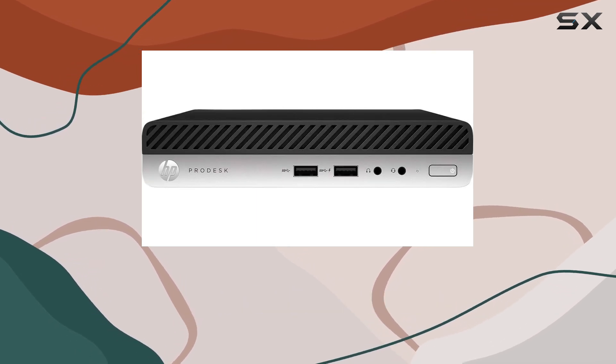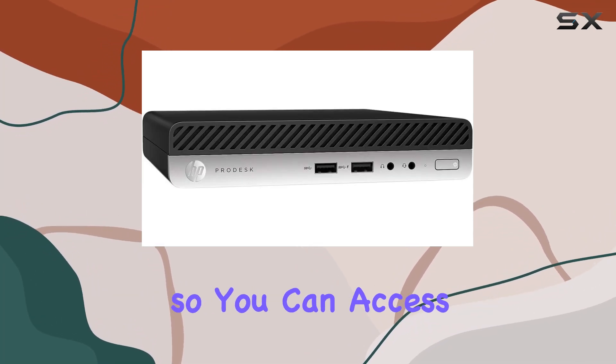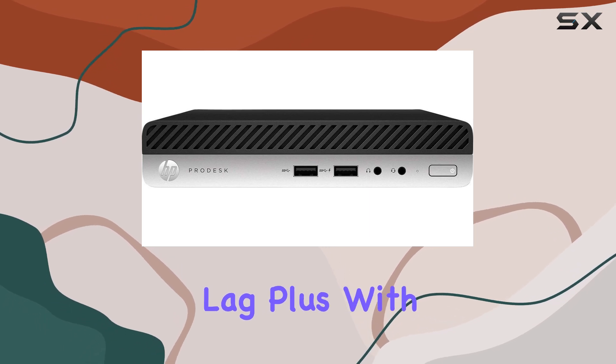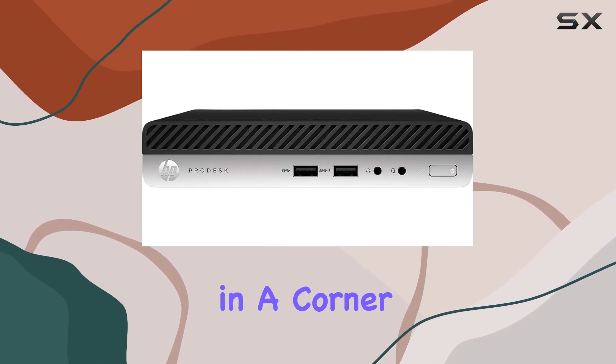Now let's talk storage. The 256GB SSD ensures quick boot-up times and snappy responsiveness, so you can access your files and applications without any lag. Plus, with its compact form factor, this desktop fits seamlessly into any workspace, whether it's on your desk or tucked away in a corner.